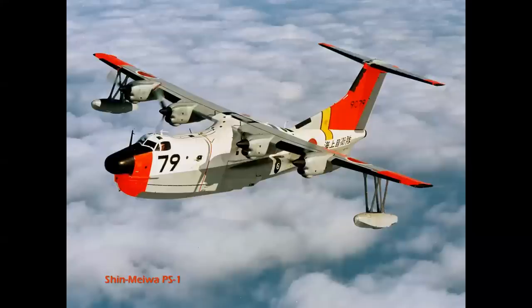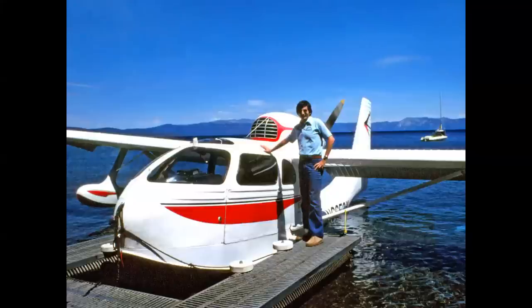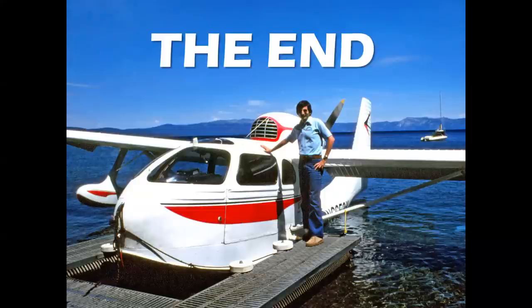Flying boats are still flying in operation today. This is the Shin Meiwa PS-1, and a later development is still in service with the Japanese Air Self-Defense Force. And of course, the Canadair CL-415 Super Scooper — living in Southern California, these airplanes are a godsend every fire season, really helping minimize the damage from wildfires. So there you have it — the stories of seaplanes and flying boats throughout history.